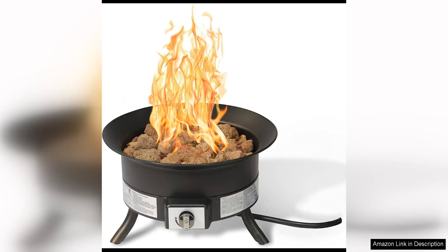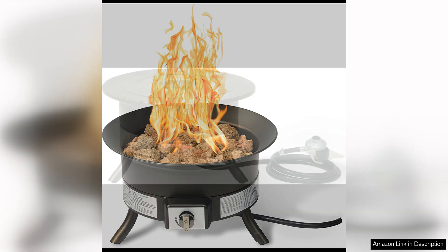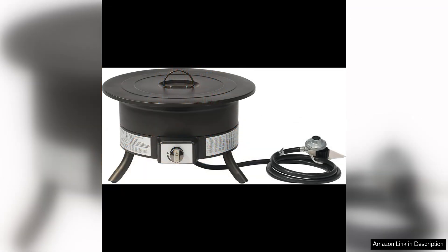The Amazon Basics 19-inch 55,000 BTU Round Portable Propane Gas Fire Pit with cover is a fantastic addition to any outdoor space. This fire pit is perfect for creating a cozy and inviting atmosphere for friends and family to gather around.